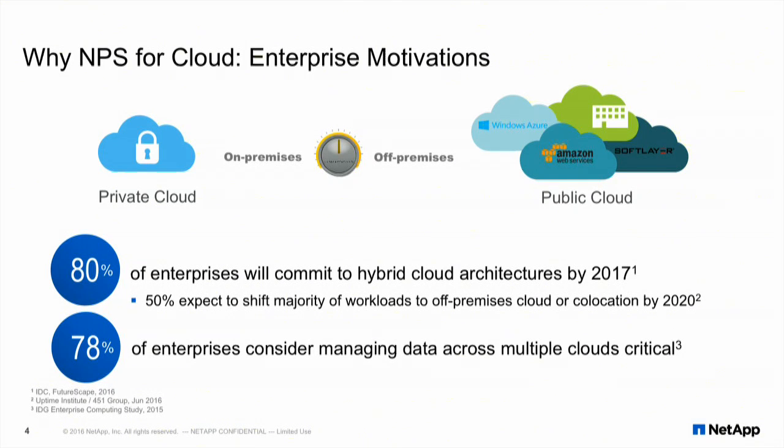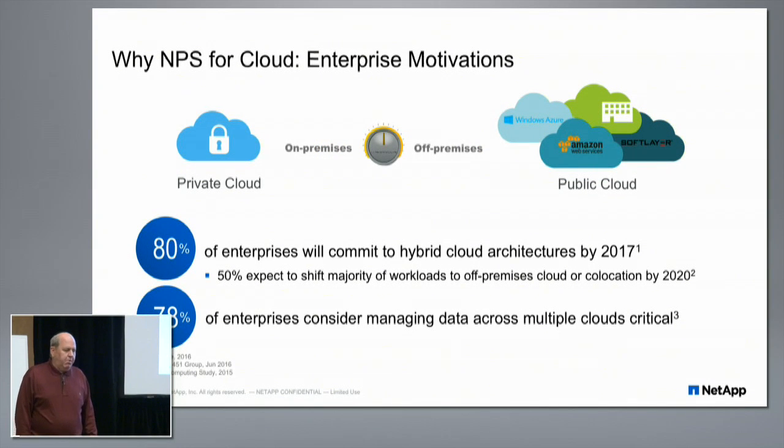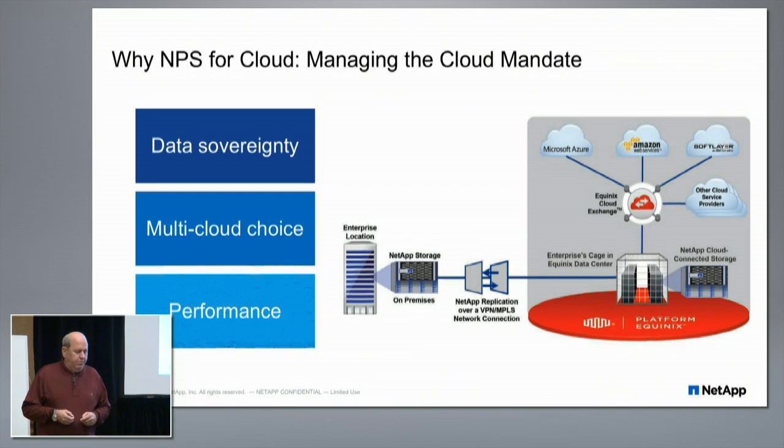Why NPS for the cloud? Why do customers want to do this? 80% of all enterprises will commit to hybrid cloud architectures by 2017, based on both IDC and Gartner studies. 78% of enterprises are considering managing data across multiple clouds. Customers are deploying not just in one cloud — they're deploying in many clouds: private clouds on-prem, virtualization on-prem, hosted private clouds, and one or more public clouds. The issues this solution addresses most often are data sovereignty, multi-cloud choice, and performance.